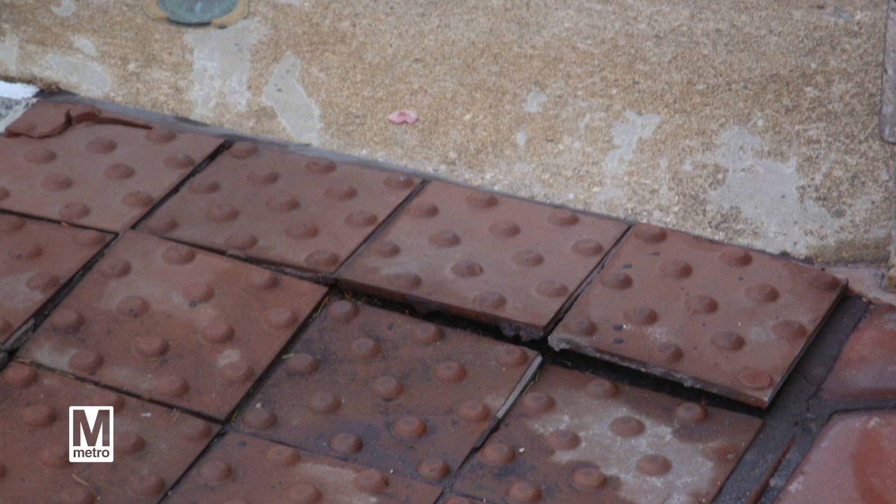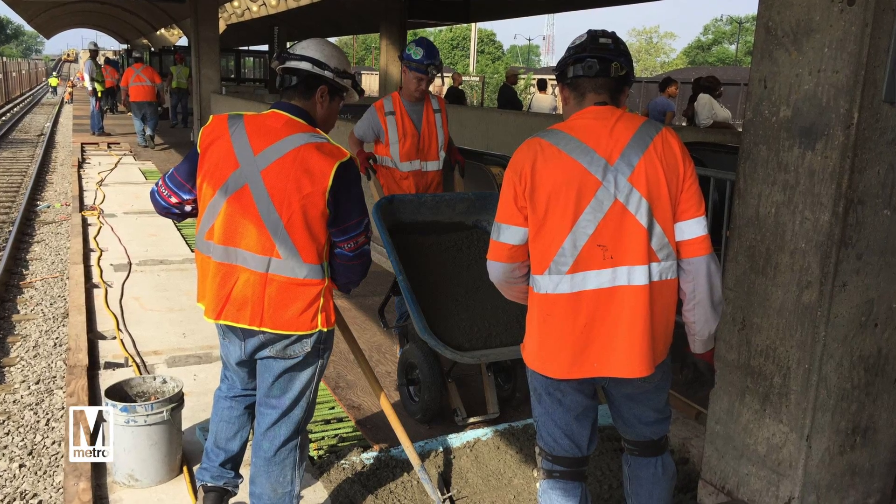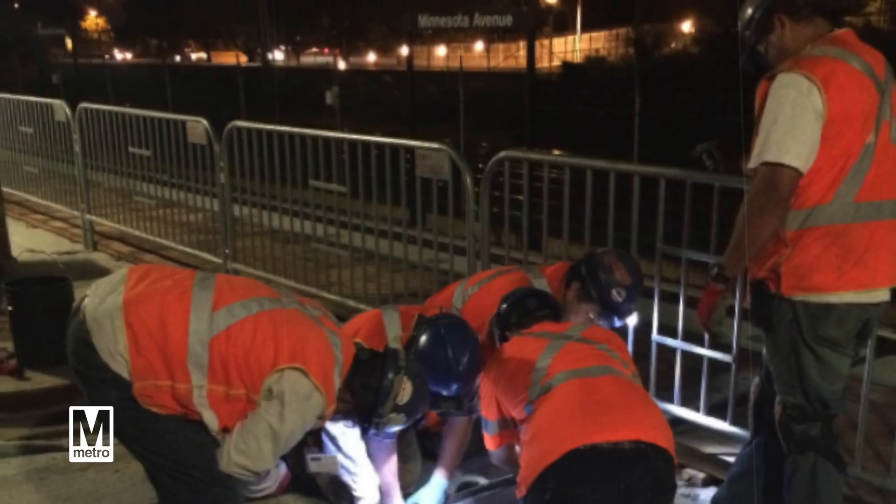The Shady Grove Metro station platform was cracked and deteriorated. That program renewed the entire station platform surface. We should be done with Minnesota Avenue station platform in early spring of 2016.